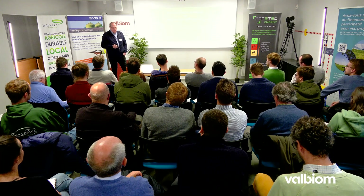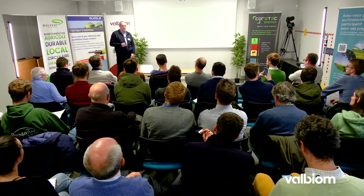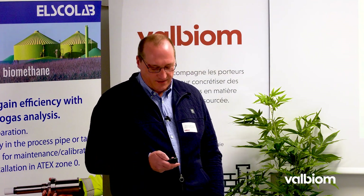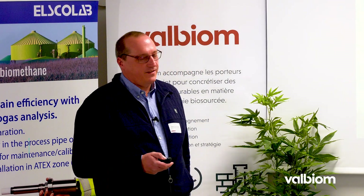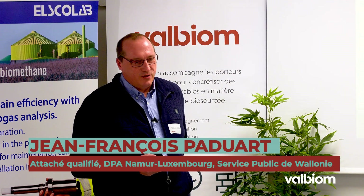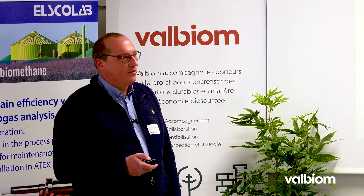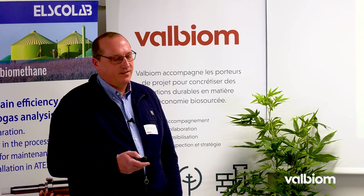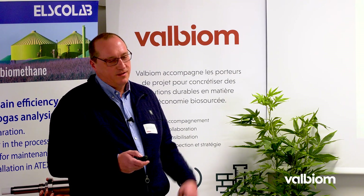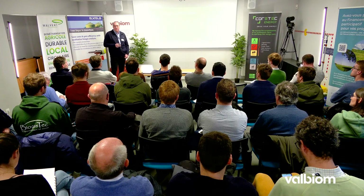Bonjour à toutes et à tous. En tant que représentant du fonctionnaire technique pour les provinces de Namur et de Luxembourg, je suis aujourd'hui chargé de vous entretenir du permis d'environnement et des unités de biométhanisation. Ma présentation s'articulera en cinq points : le rôle du fonctionnaire technique, les éléments principaux relatifs à la procédure de permis d'environnement, le cœur sur les unités de biométhanisation, les formulaires principaux requis, et deux brèves conclusions.